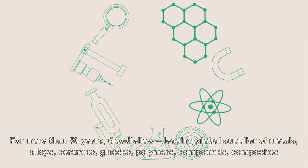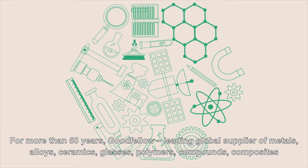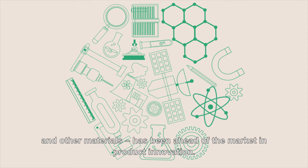For more than 50 years, Goodfellow, a leading global supplier of metals, alloys, ceramics, glasses, polymers, compounds, composites and other materials, has been ahead of the market in product innovation.